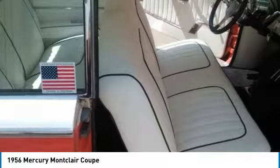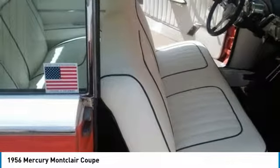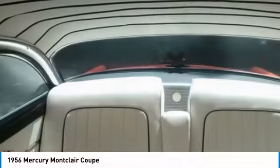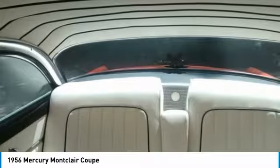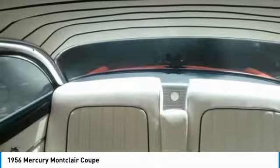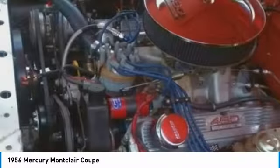This 1956 Mercury Montclair Coupe comes with great options and features that are perfect for any true classic car enthusiast. It has been very well maintained, has never been smoked in, and has always been garage kept. This straight, solid vehicle is a very rare find.